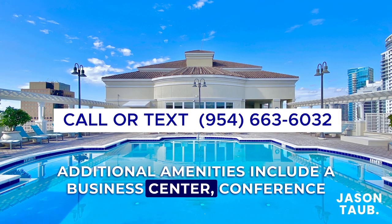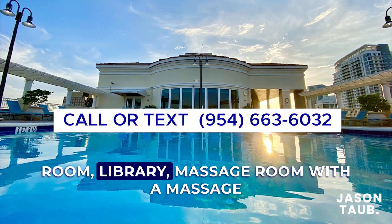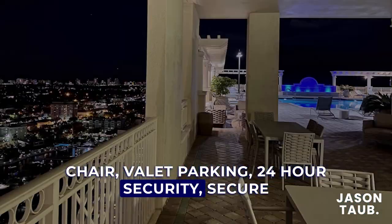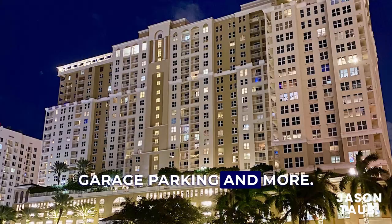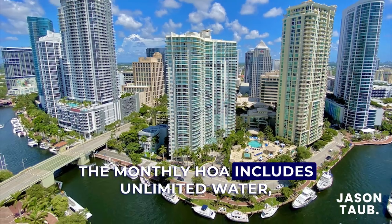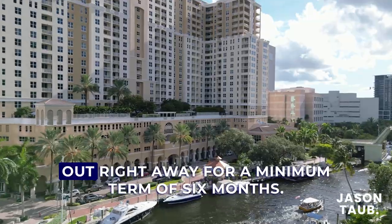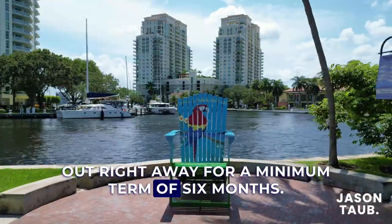Additional amenities include a business center, conference room, library, massage room with a massage chair, valet parking, 24-hour security, and secure garage parking. The monthly HOA includes unlimited water, the building is pet friendly, and units can be rented out right away for a minimum term of six months.